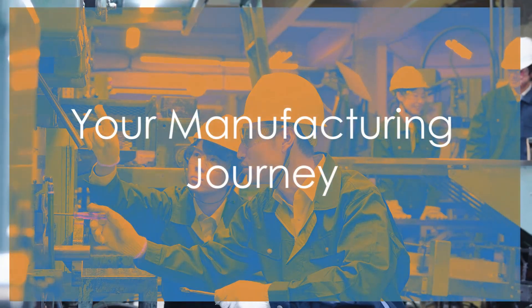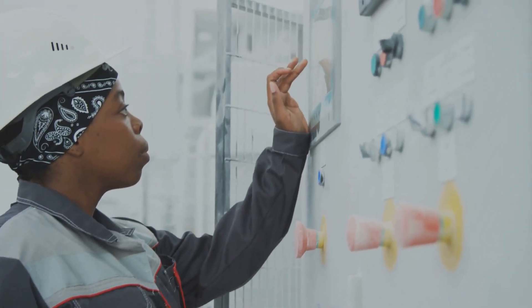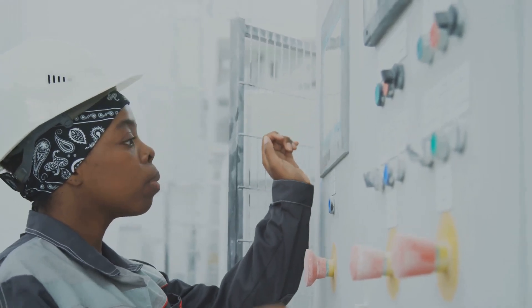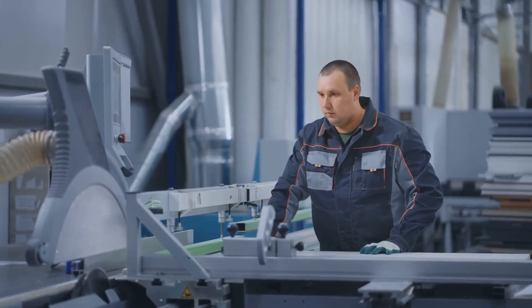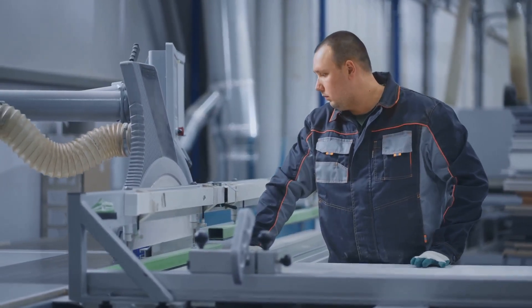The career paths in manufacturing engineering are as diverse as the products they help create. You might start as a process engineer, optimizing individual steps on the production line. Then you could become a quality engineer, ensuring products meet the highest standards. With experience, you could lead a team as a production manager, or even oversee an entire facility as a plant manager.